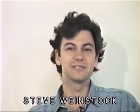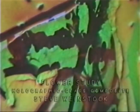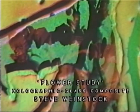Alchemy is creating something of value out of base materials — one and one makes a million. If you put things together, in this case, silver halide holographic film and laser light and a couple of shadowy objects thrown in,